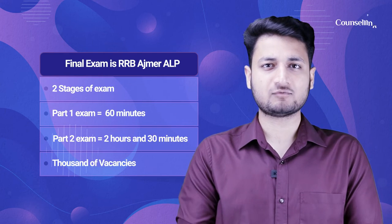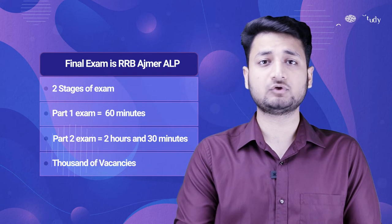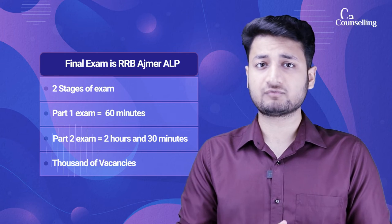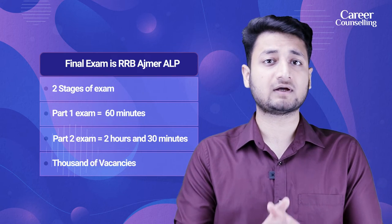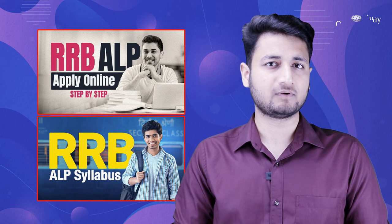The final exam is RRB Ajmer ALP. This exam is also divided into two parts — the first exam is 60 minutes and the second exam is 2 hours and 30 minutes. Thousands of vacancies are notified by RRB specifically for the ALP post. We have also made different videos related to RRB ALP which you can check out.